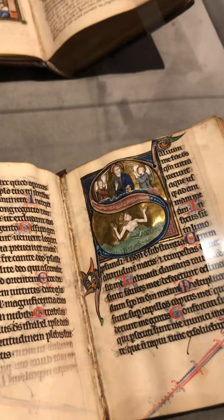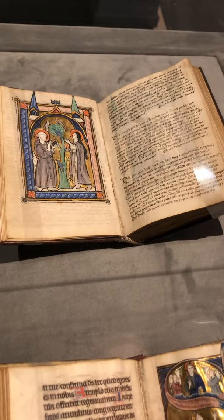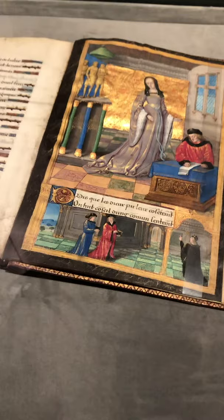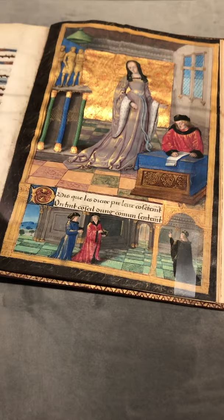And here are two more books of Psalms, both from the 13th century — one made in Paris and the other made in Bruges for the Franciscans. Here we have the letters of Ovid, Les Épîtres d'Ovide. This was painted by the Master of the Chroniques Scandaleuses, made in Paris around 1493 for Queen Anne de Bretagne.